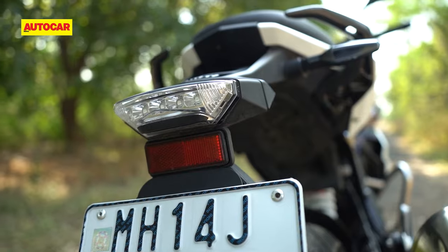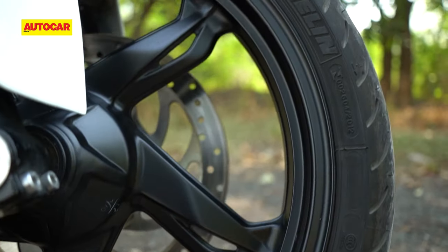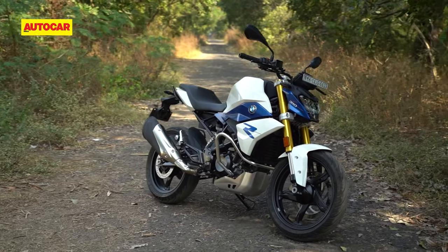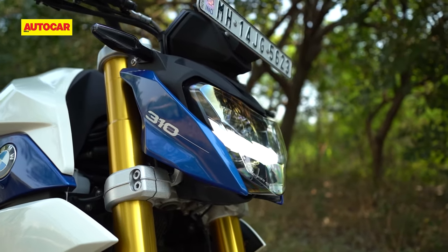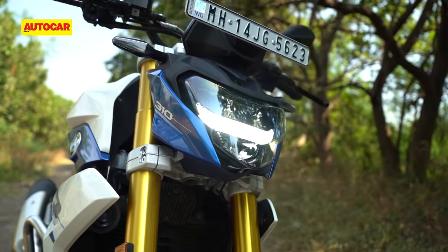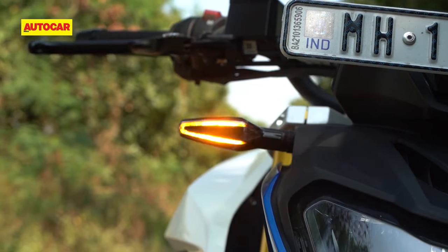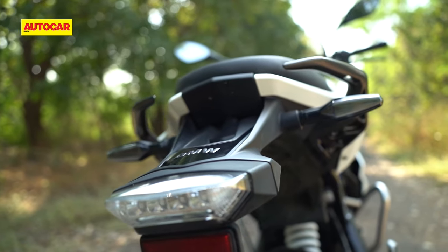The tail panels, tail lamp and wheels are identical to the BS4 machine, but on the whole the G310R looks nicer and more upmarket than ever, enhanced by the new LED headlamp. It looks far more modern thanks to the darker internals and the unique DRL strip. The turn indicators have got the LED treatment as well and they are a lot more compact this time around.